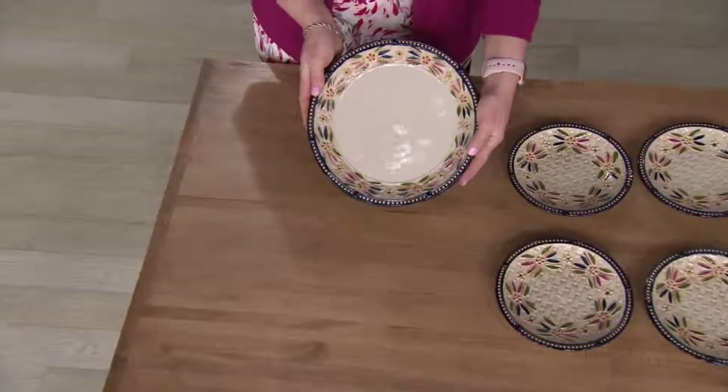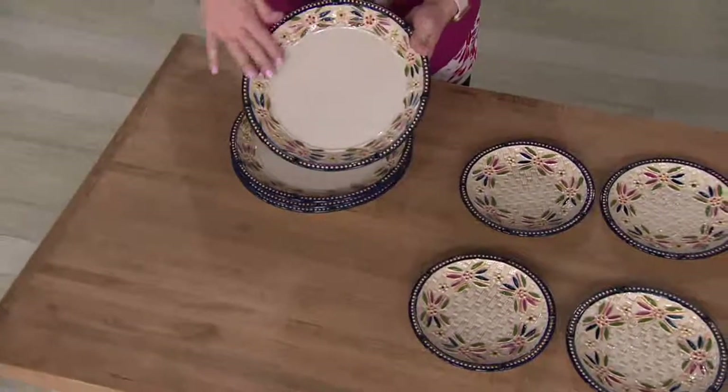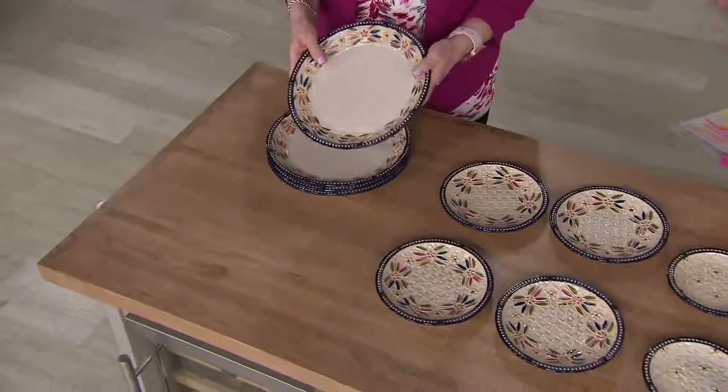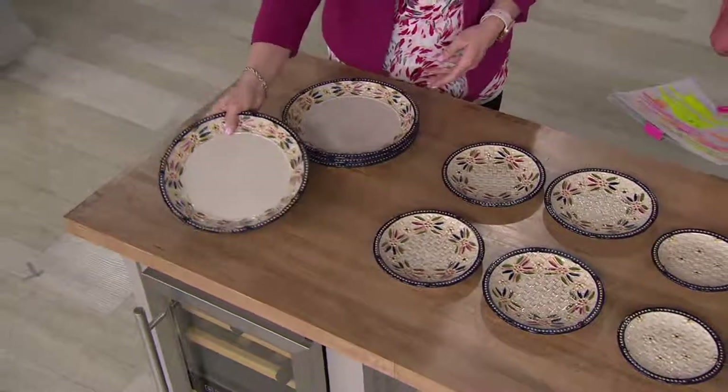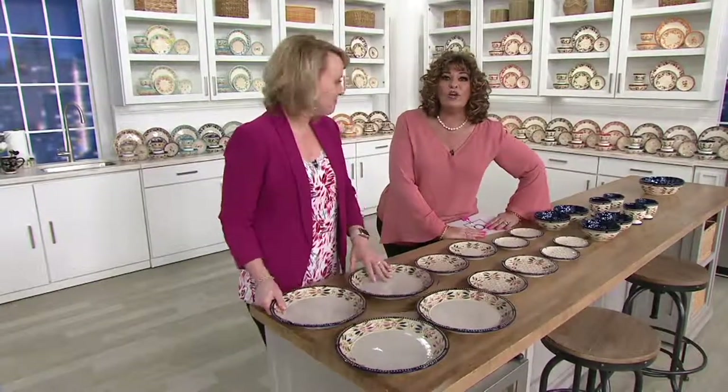25 colors to choose from. I want to tell you the value first — it breaks down to $4.35 a piece. That's nuts. And this is solid stone, all hand painted. The only bad news is it's only one order of the year.